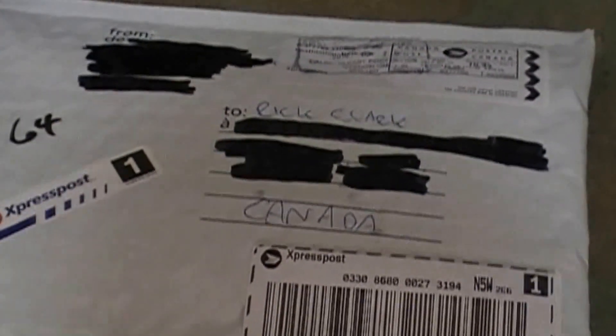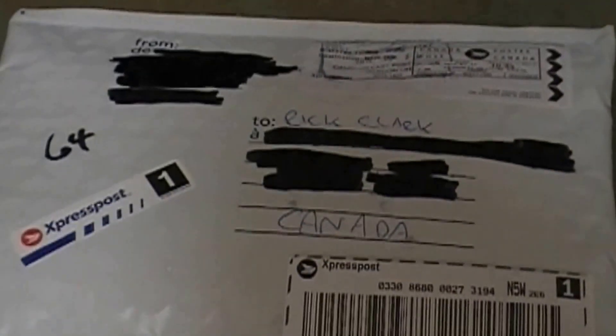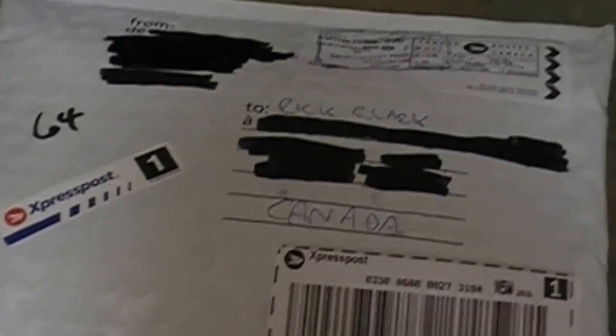Hey guys! Just wanted to show you I got some more mail today. I ended up picking up some lights from my cousin and he mailed them out and they just came in today, so I thought I'd show that.